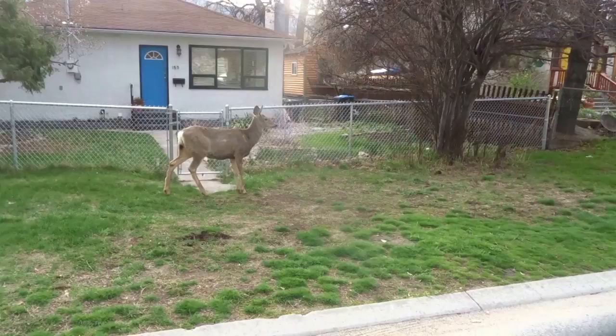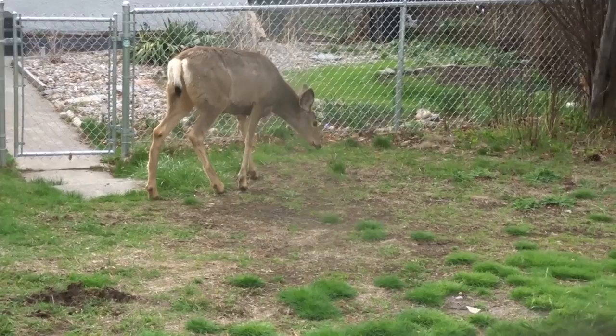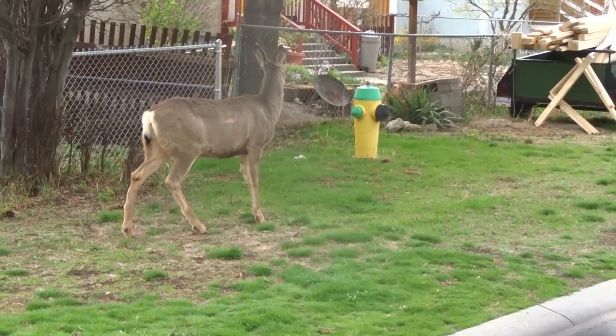Well, this guy is definitely not worrying about me. Here I am in Penticton. The deer in Penticton are very habituated to humans. And there's another one over here. Mom and two yearlings.